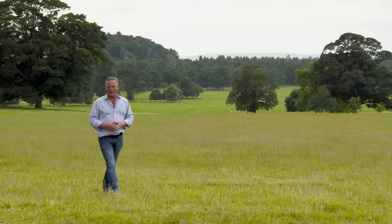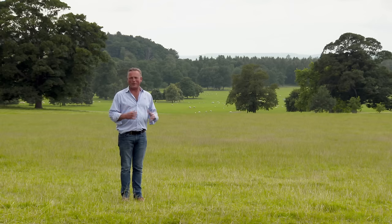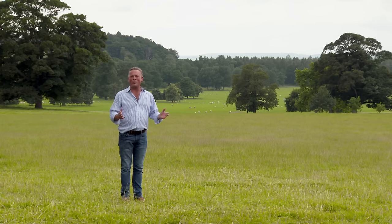Welcome to Escape to the Country. As you can imagine, we're used to seeing some pretty stunning views on our travels, but this one was created by a man whose vision and legacy has for many come to define what the English landscape is all about. But who was he and where did he create this wonderful backdrop? Well, join me in just a moment and I'll tell you.